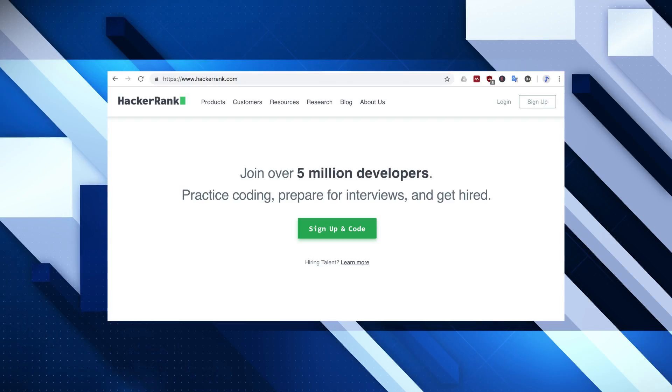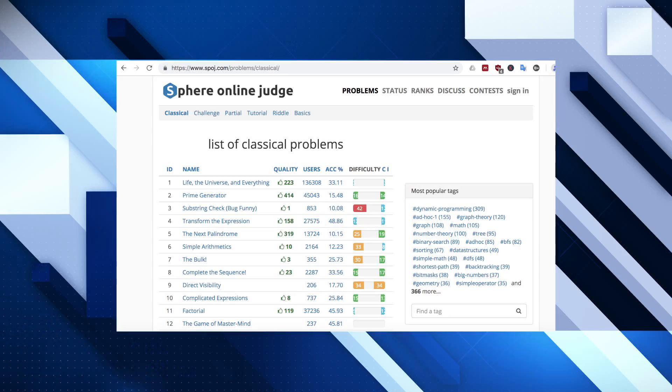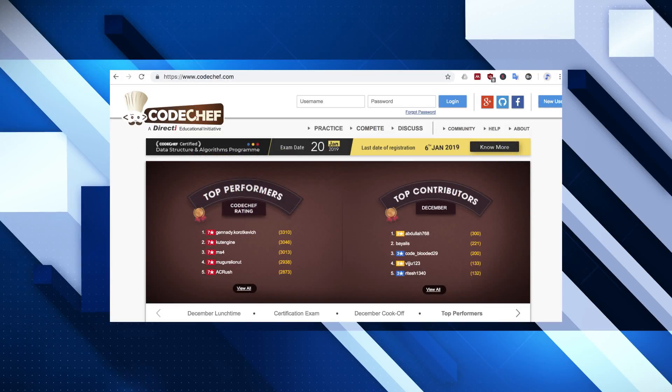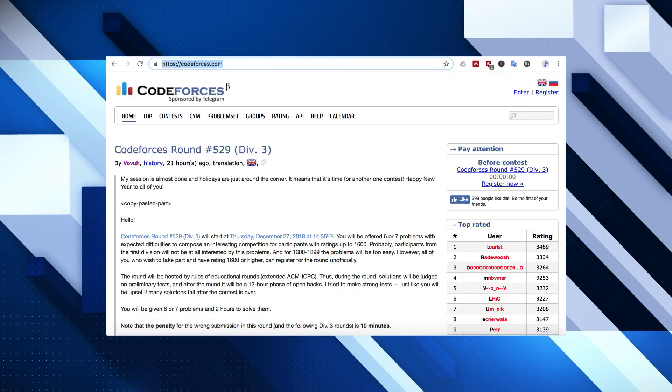HackerRank is another very well-known code challenge and interview prep site — take a look at that. As is Sphere Online Judge, or SPOJ. Also take a look at Topcoder. Now, this may be a little bit weighted towards intermediate to advanced programmers, but it's definitely worth a look and it's a very popular site of this type. CodeChef is another one. More of an intermediate one is Geeks for Geeks. There's Code Forces, which is really quite advanced, so if you're feeling very confident, take a look at that one — but perhaps for beginners, it might not be the best one to start with.